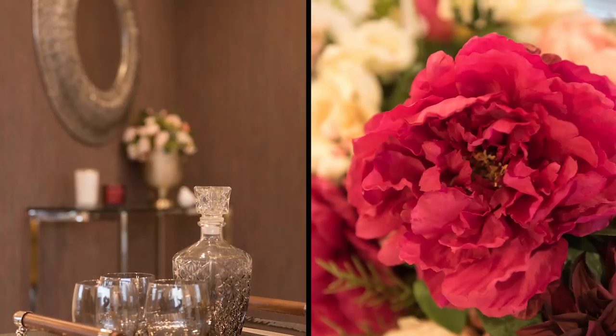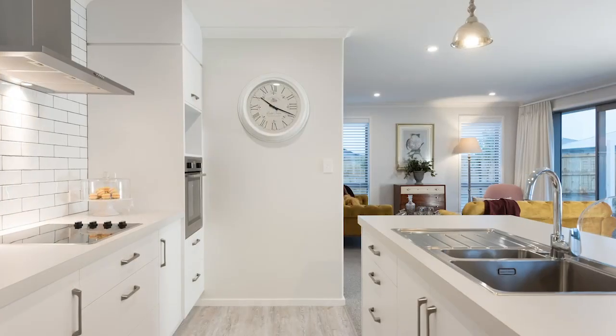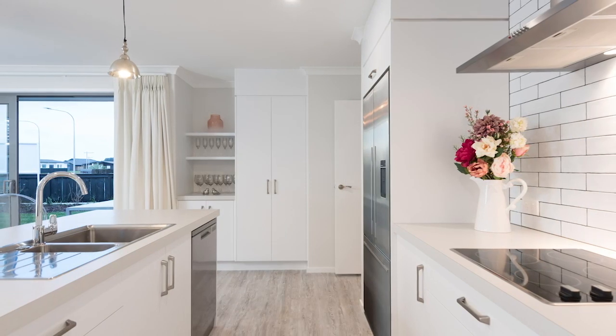The scene is set for personal expression, whatever your preferred colour palette. The kitchen is sleek and white, with Fisher & Paykel Express Range appliances — a beautiful and practical workspace.